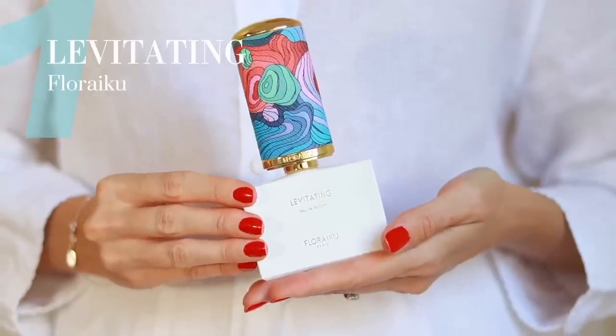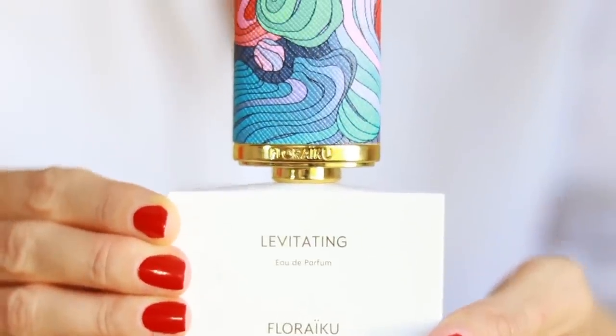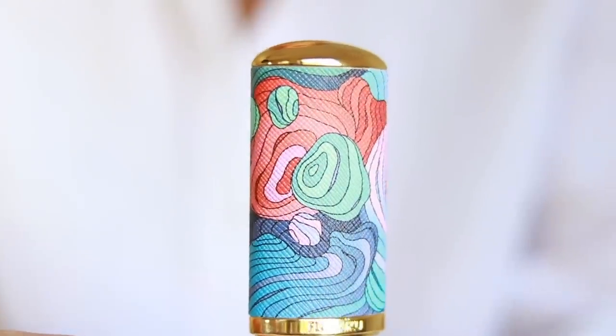First up we have Levitating by Floriku. If you're not familiar with Floriku, it's a brand that sits under the umbrella of Memo and Hermetica — the same people behind this brand. It's all inspired by Japanese culture and what's really cool is the story behind the fragrances, but also the packaging. The cap is absolutely stunning and can be used as a travel case, because each fragrance comes with a travel spray you can take on the go.